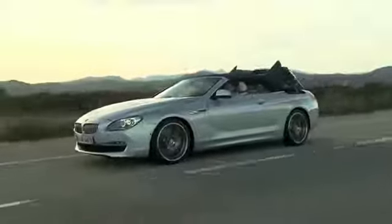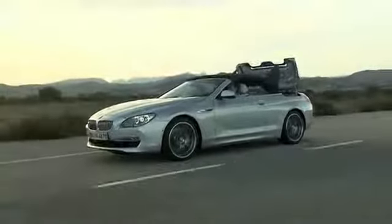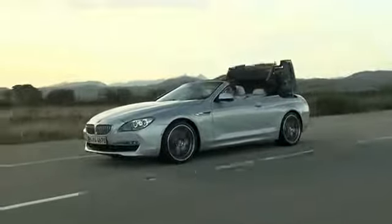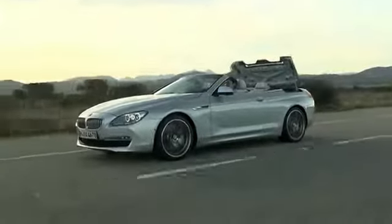Sporty driving pleasure, ground-breaking luxury and sparkling looks. The new BMW 6 Series convertible sets a new benchmark in the class of premium open-top cars.